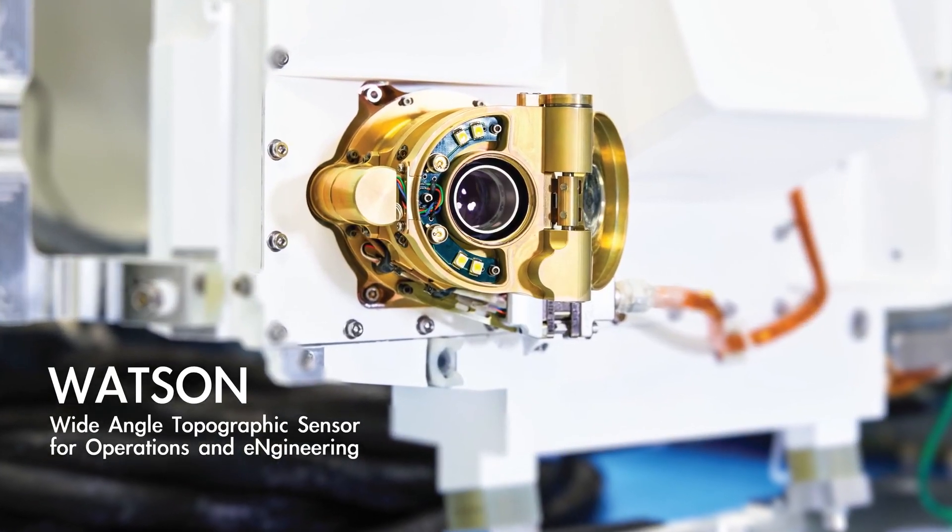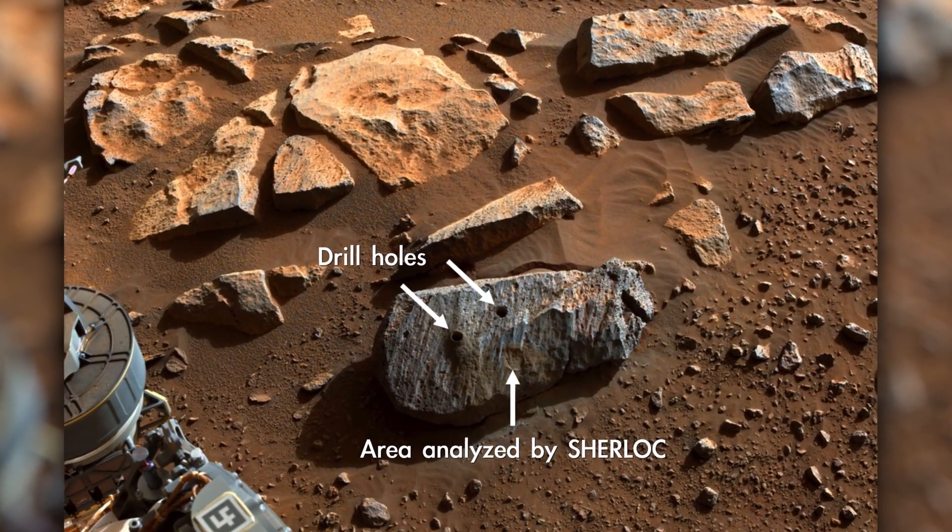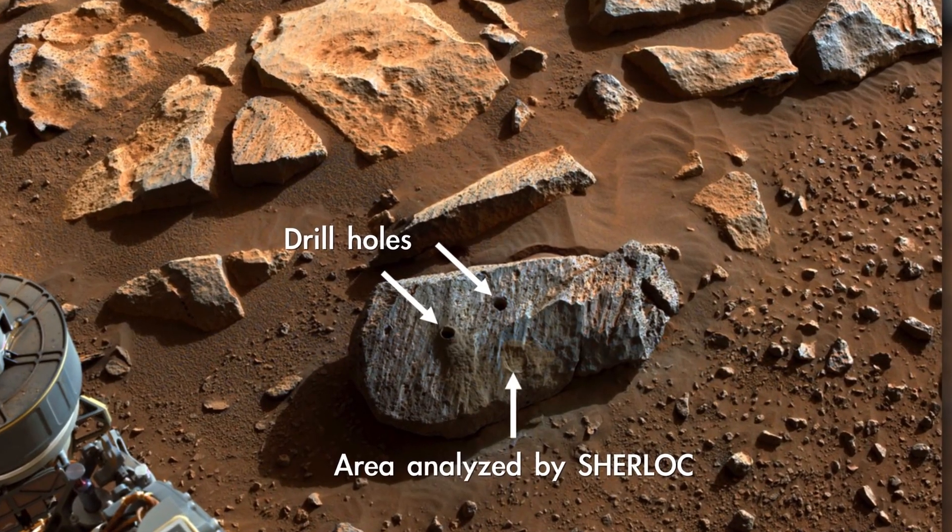One is a very good camera called WATSON, and the other is SHERLOC itself, which is actually an ultraviolet laser that we use to characterize the mineralogical compounds and organics on a Martian surface. That tells us whether a particular rock is worth sampling or not.